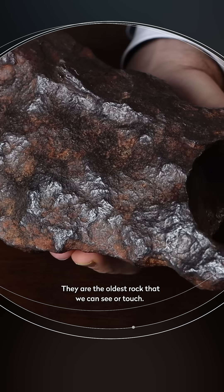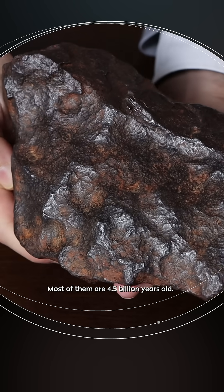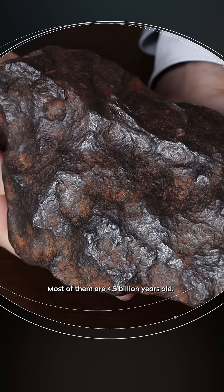They are the oldest rocks that we can see or touch. Most of them are 4.5 billion years old.